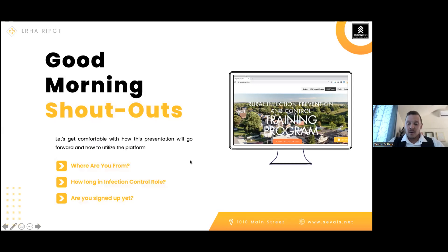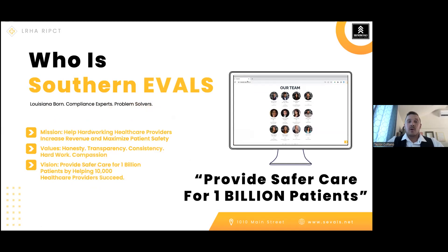Southern Evals is a regulatory compliance healthcare consulting company. Taylor is a board-certified infection preventionist, and the focus of their work is helping clients succeed with compliance — whether with state agencies or accrediting bodies. The specialty is the infection control side, which has been especially relevant with COVID ramping back up and the focus returning to prevention of infection.